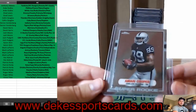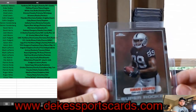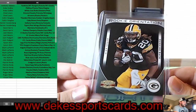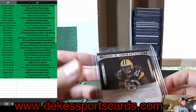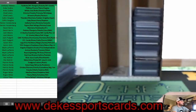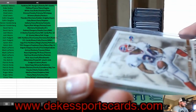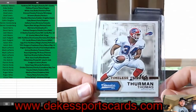For the Raiders, we have a Amari Cooper Super Rookie from Topps Chrome. We have an Alex Green Rookie Orientation for the Packers, out of 250. And the last one for the first side — Thurman Thomas, Timeless Tributes, out of 99, for the Bills.